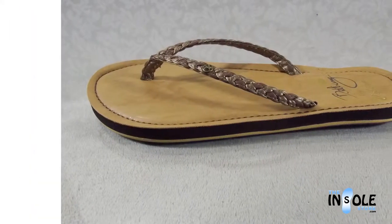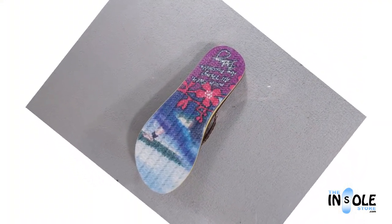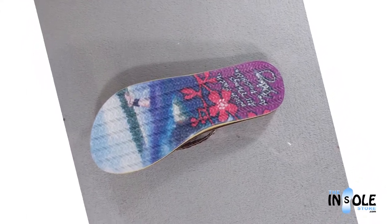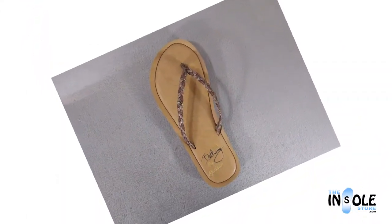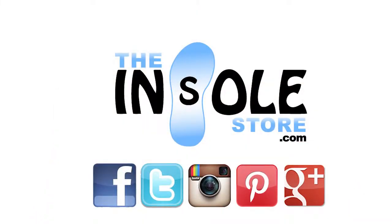These sandals also feature a custom Cobian treaded outer sole and a soft synthetic braided strap with neoprene lining, as well as a neoprene lined toe post for even more added comfort. Completed with a soft synthetic suede topcoat, these sandals are also water friendly.